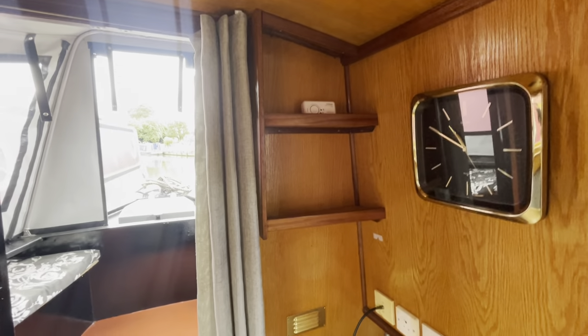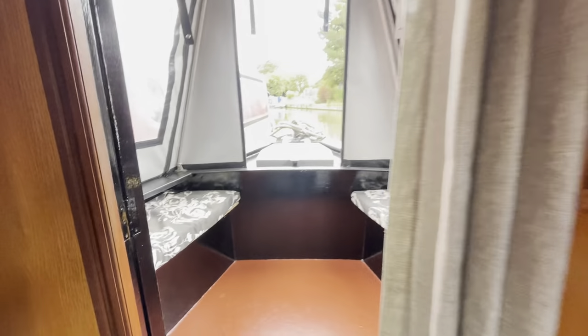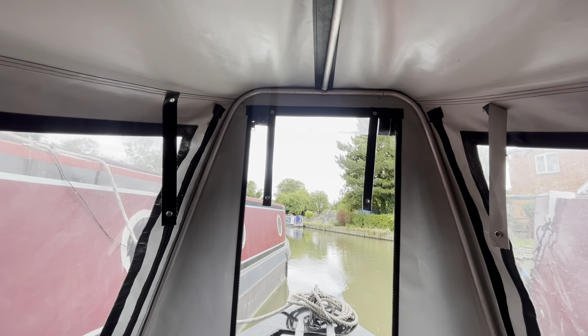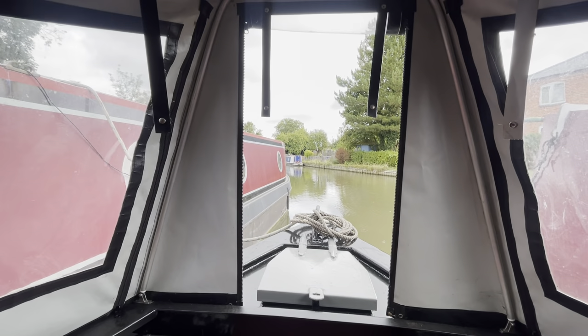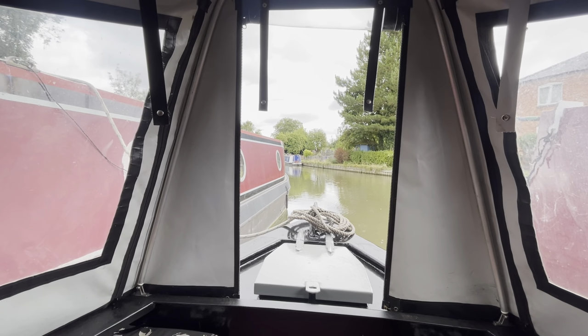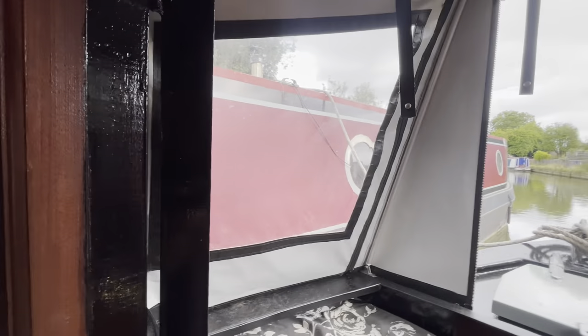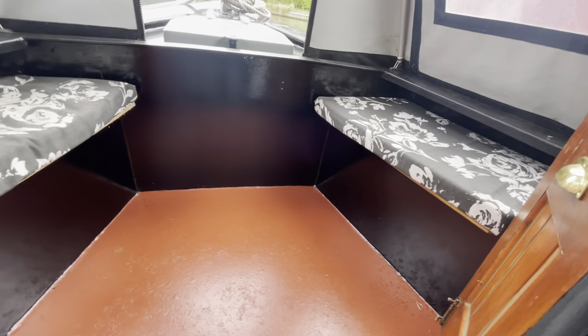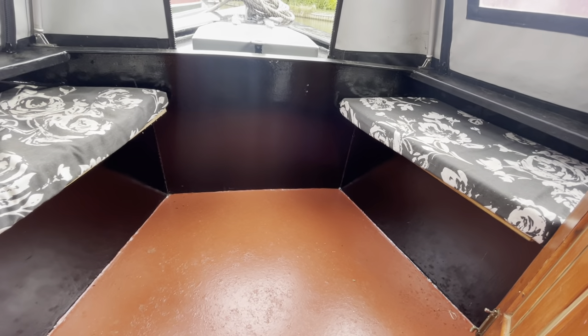There are some shelves up here and a nice little cratch area on an aluminium frame. I like this big window the best because a nice breeze comes through, but you can close that and the two side windows fold up as well. There's nice coloured glass in the front hardwood doors, which are wooden hardwood.